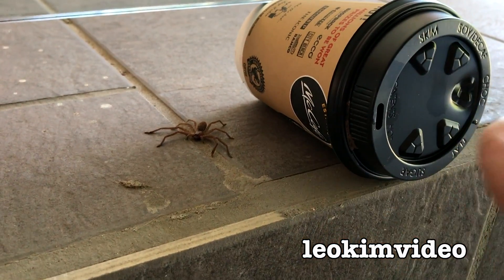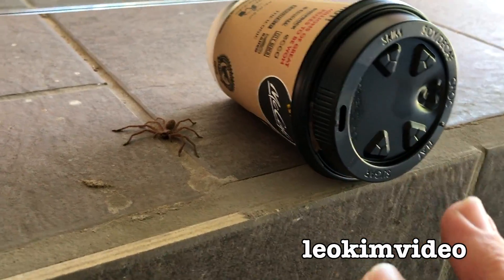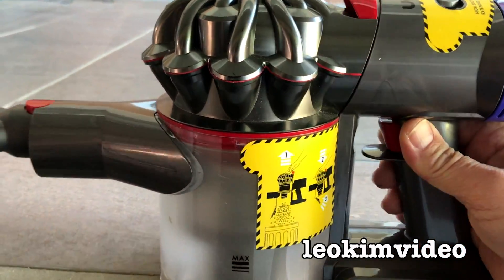We don't get the huntsman spiders into the house in the way that we used to — sealed up the windows in a different way. But I know one way of dealing with these spiders, and it's the way they like: with my little Dyson vacuum cleaner.